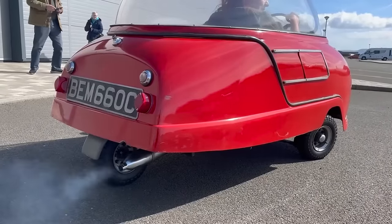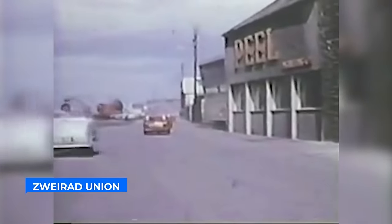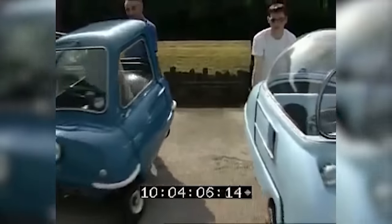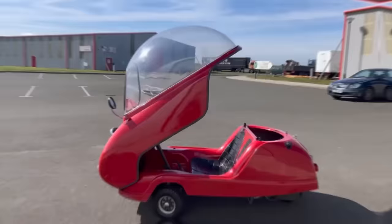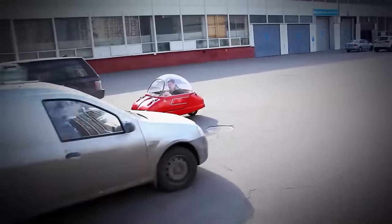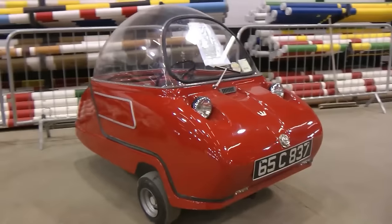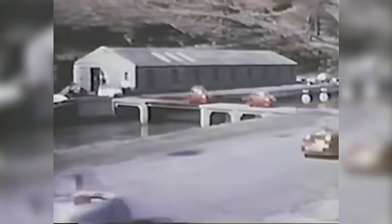What truly sets the Trident apart is its astounding fuel efficiency, achieving 100 miles per imperial gallon. All engines supplied by Zwerod Union for both the P50 and Trident were the legendary 49-cubic-capacity, 3-speed, 4.2 horsepower, 804-1600 type, featuring a distinctive identification code with the 8th digit as a 4. With an affordable retail price of just 190 pounds, the Peel Trident is an accessible marvel, solidifying its status as a force to be reckoned with in the world of microcars.